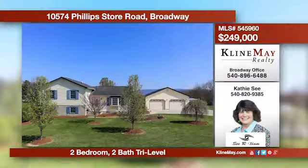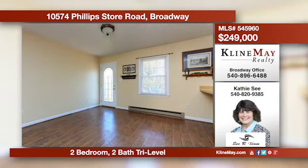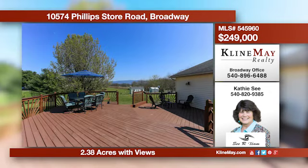This is a wonderful tri-level with many great features. The main level has a nice-sized living room and a kitchen with breakfast bar and a dining area with deck access. The outside offers a private patio, a large detached double garage, two storage sheds, and great views.